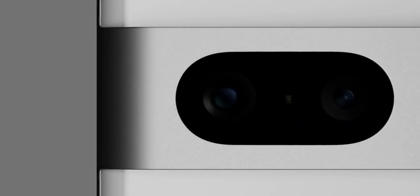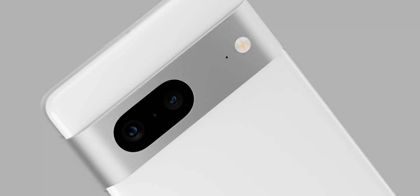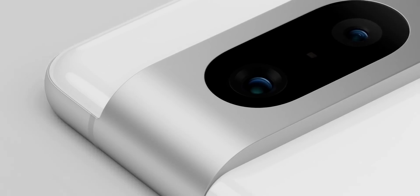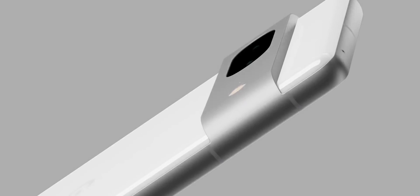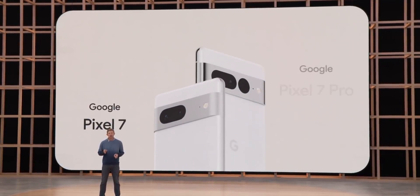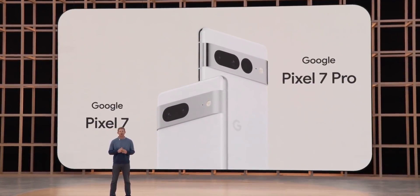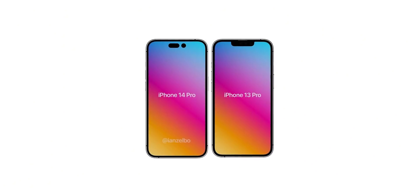First up, this is how the handsets are going to look. Google is retaining the camera bar that debuted with the Pixel 6, but this time they've managed to make it significantly better — it's now made from polished aluminum that turns right into the frame on both sides for a more integrated look. The camera lenses are a lot bigger and interestingly, they look like the eye-shaped cutout from the upcoming iPhone 14 Pro.